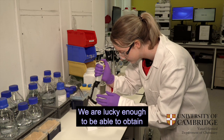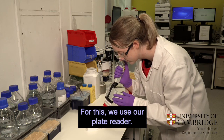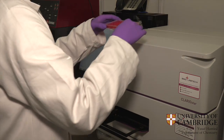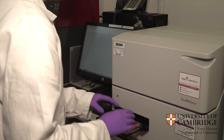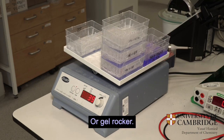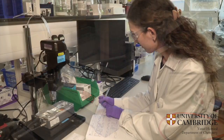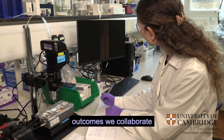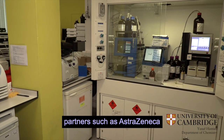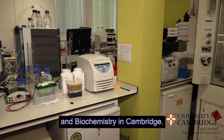We are lucky enough to be able to obtain preliminary biological data in-house. For this, we use our plate reader or gel rocker. For more elaborate biological outcomes, we collaborate with our industrial partners such as AstraZeneca or with academic groups at the Department of Pharmacology and Biochemistry in Cambridge.